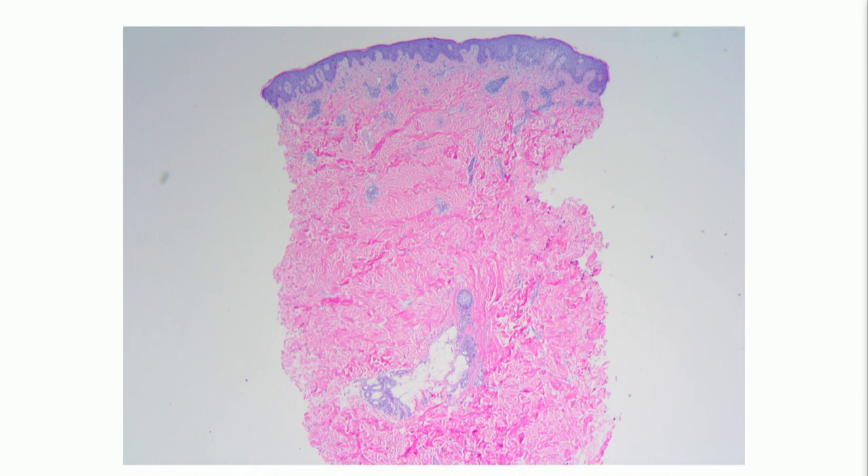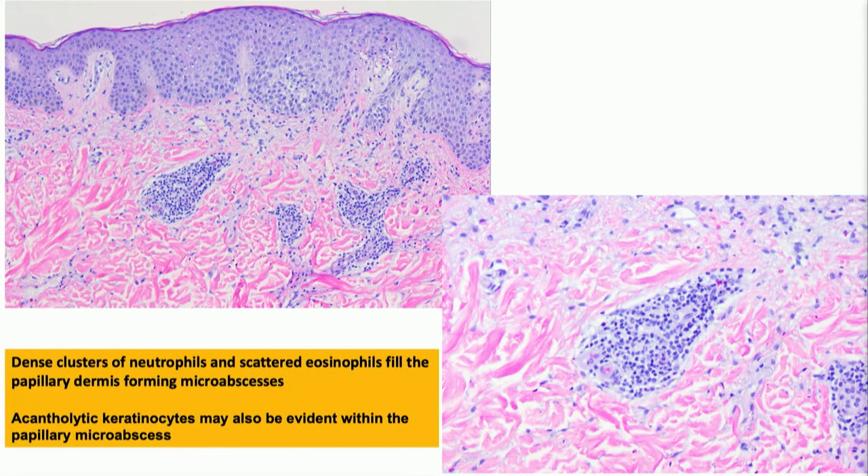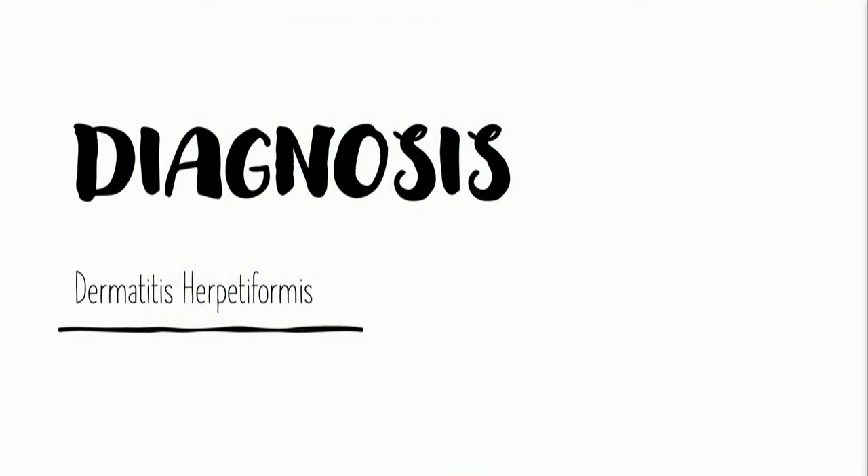From a very low power, you can see this punch biopsy demonstrates a superficial and somewhat mid-perivascular and lymphocytic dermatitis, but on closer evaluation you can see these clusters of neutrophils. Some of them are perivascular, but they're mostly clustered into the dermal papillae — dense clusters of neutrophils. There were some scattered eosinophils, and on the next slide you can see acantholytic keratinocytes. Our diagnosis was dermatitis herpetiformis.